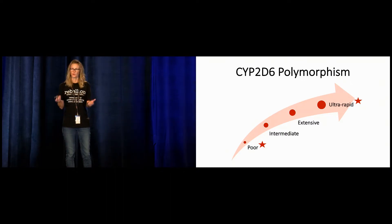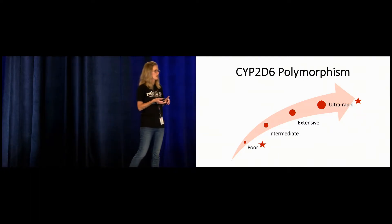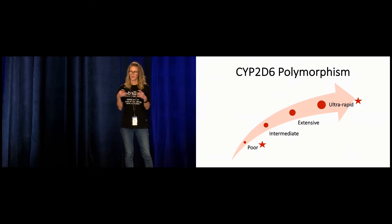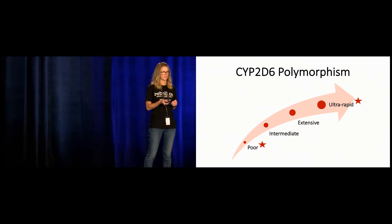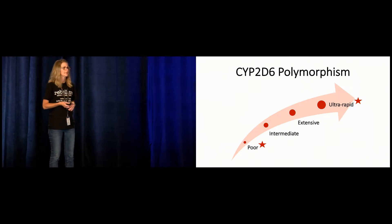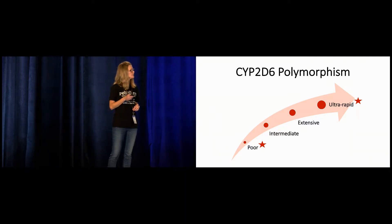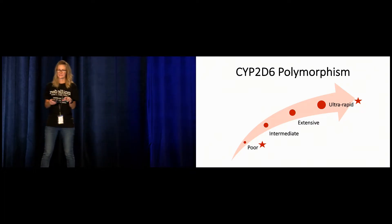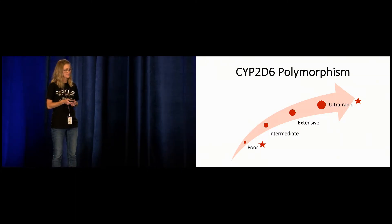At the opposite end of the spectrum are your ultrametabolizers. They have multiple functional copies of the CYP2D6 gene. These patients are much more sensitive to Tramadol — a normal dose that a normal metabolizer handles fine can produce significantly higher concentrations of the M1 metabolite in them, putting them at risk for over-sedation, respiratory depression, and even death, sometimes unintentional. And that's precisely why it's contraindicated in our pediatric populations. So if we recap this variable CYP2D6 activity and unpredictable metabolism: when we prescribe Tramadol, are we giving them an SNRI or are we giving them an opioid? We don't know.